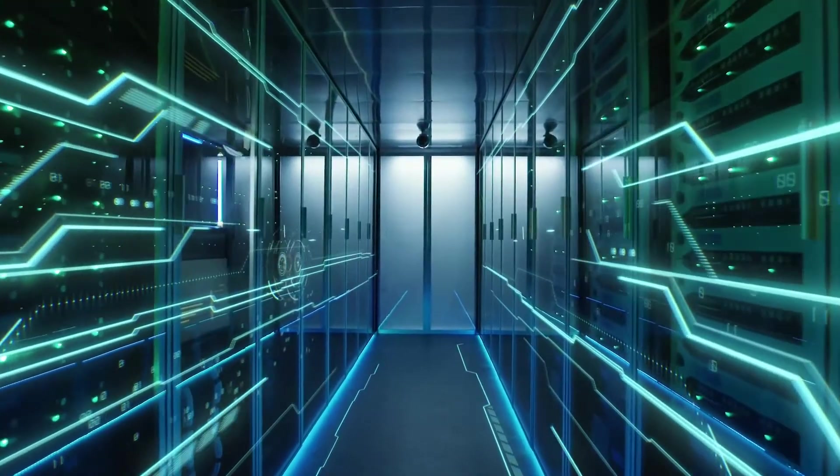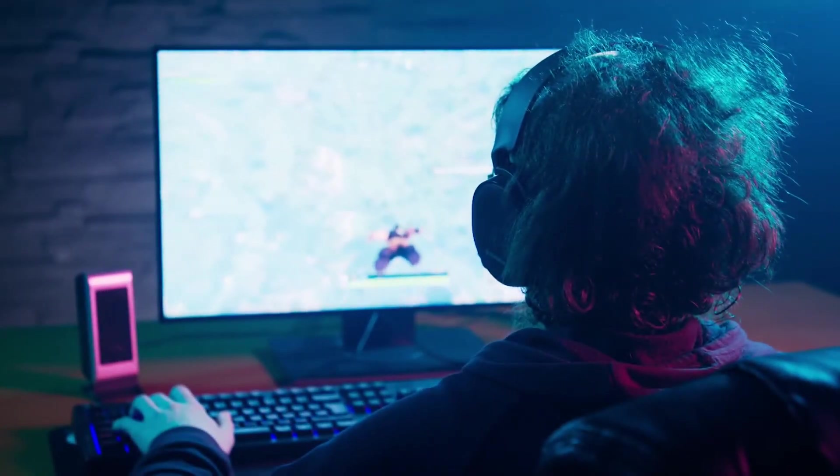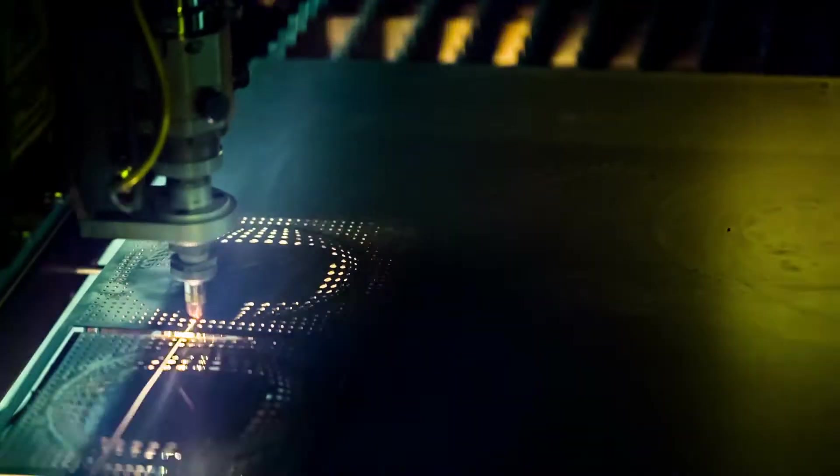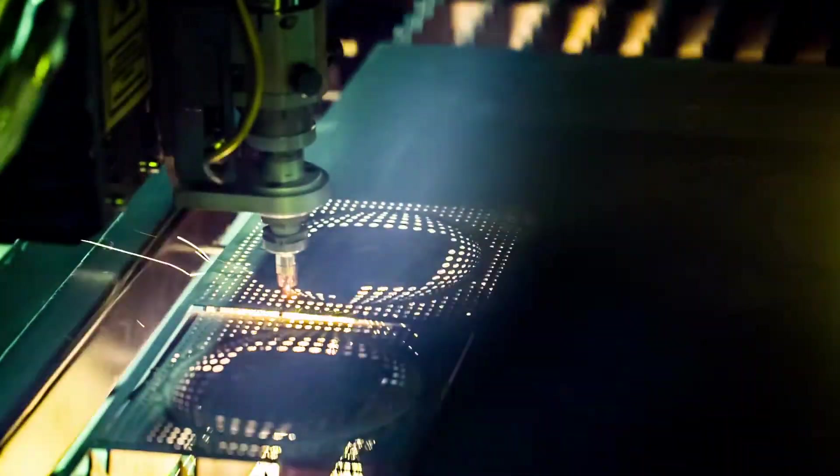Technology evolves with time, and the progression of technology offers new inventions to enhance our living standards. After the origination of personal computers, scientists have been unceasingly trying to improve its design, functionality, portability and performance.